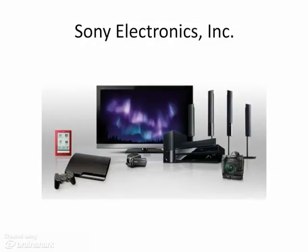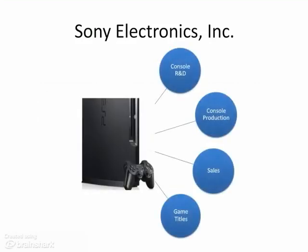Headquartered in San Diego, Sony Computer Entertainment Incorporated provides a variety of electronics for consumers. Sony specializes in the video game industry through its gaming console PlayStation and PlayStation Portable, or PSP. Sony carries out research and development, production, and sales of hardware and software for the PlayStation, and also develops and publishes video game titles.